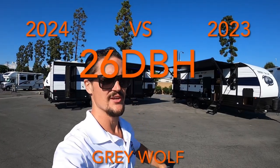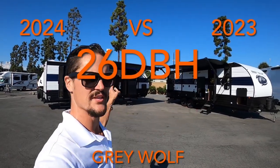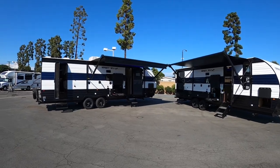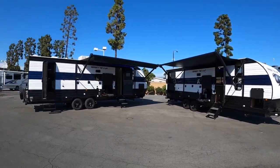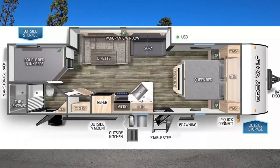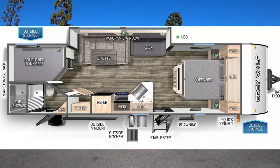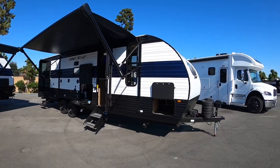Today I've got the 2023 and the 2024 26 DBH Gray Wolf. This is the Cherokee line. From the outside you can see it's pretty much still the same thing, at least on the outside. We got a few facelifts on the inside, a little aesthetic differences.